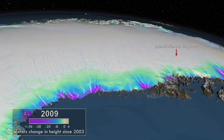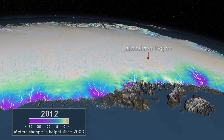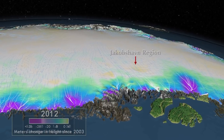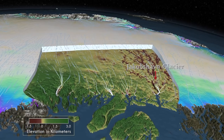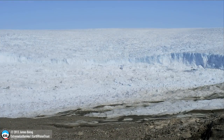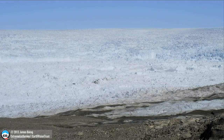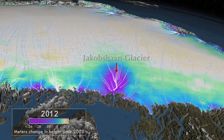The most dramatic mass loss has been observed since the late 1990s in the region feeding the Jakobshavn glacier on the central west coast. Increased glacier calving has continued, augmented by both an increase in surface melt as well as melt caused by warming ocean temperatures.